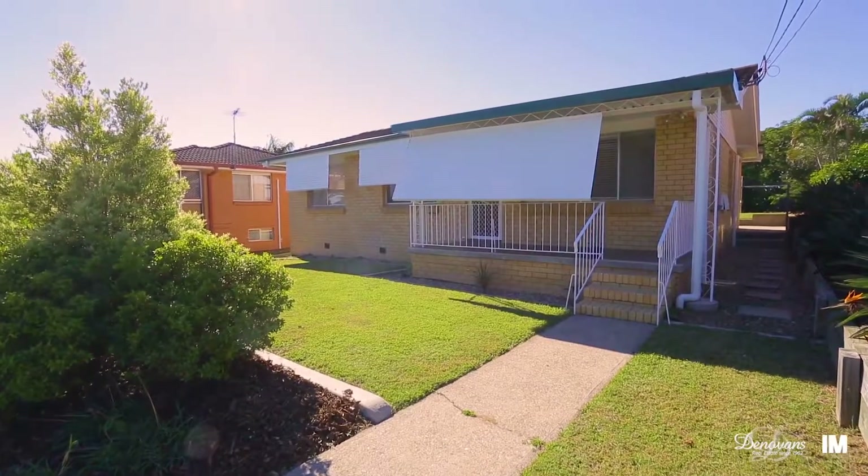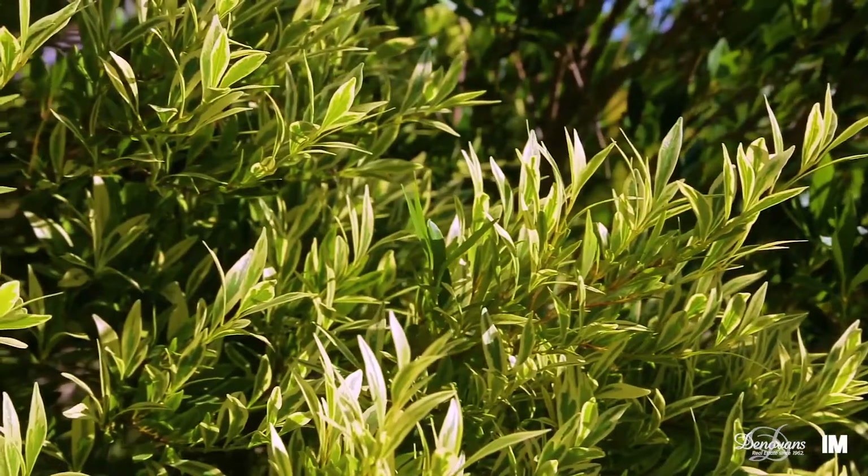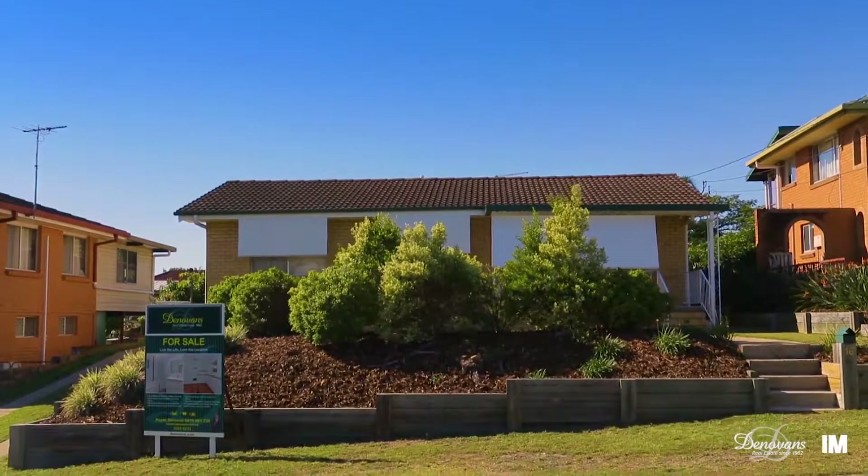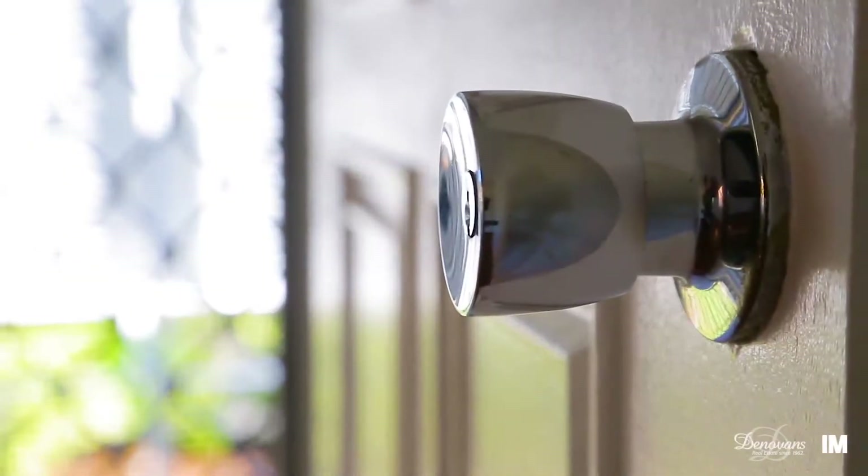Offering a great low-maintenance lifestyle choice with immediate appeal, this solid family home is perfectly positioned towards the end of a quiet cul-de-sac on an elevated allotment of 640 square metres.